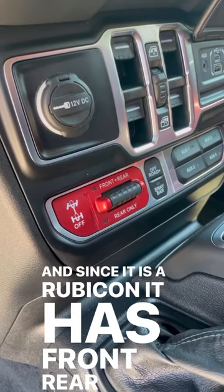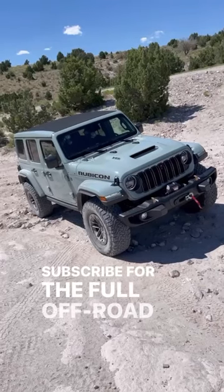And since it is a Rubicon, it has front and rear lockers as well as a sway bar disconnect. Subscribe for the full off-road review.